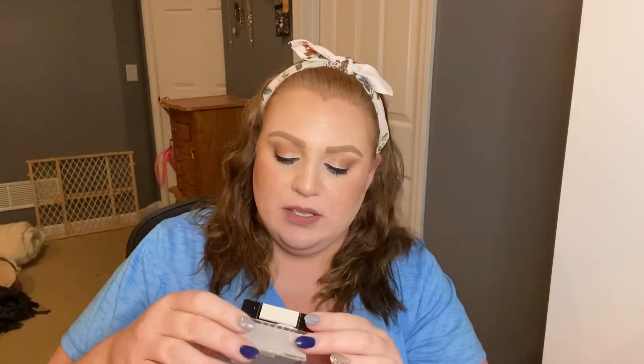The next thing is the Maybelline Fit Me Loose Finishing Powder in shade 05 Fair. I really like this product — it's amazing to set your under eyes and your entire face. Really recommend it if you're looking for a cheaper setting powder. You can bake with it, you can use it to clean up underneath your contour. Definitely recommend this if you haven't given it a try yet.